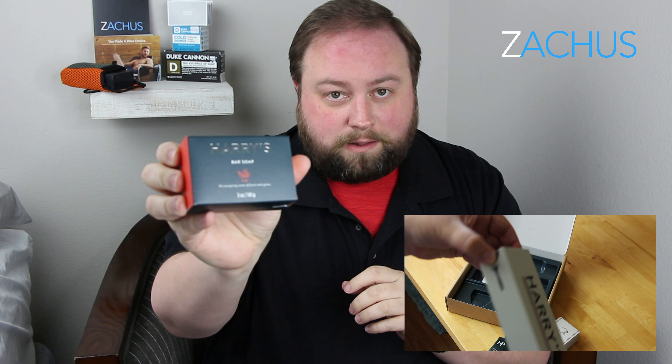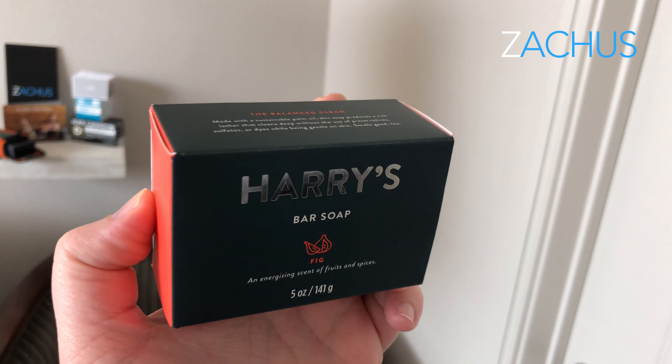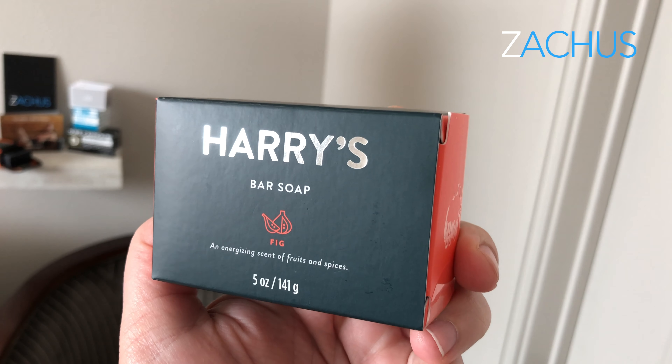I found these three new soaps — and actually a lot more — but these are the ones I bought. So Harry's, if you've seen me in my razor videos, they have a huge following and they've finally gotten into Target with their razors, which are made in Germany, competing against expensive brands to give you a quality razor. What I was shocked about is they now have soap and body wash for men.